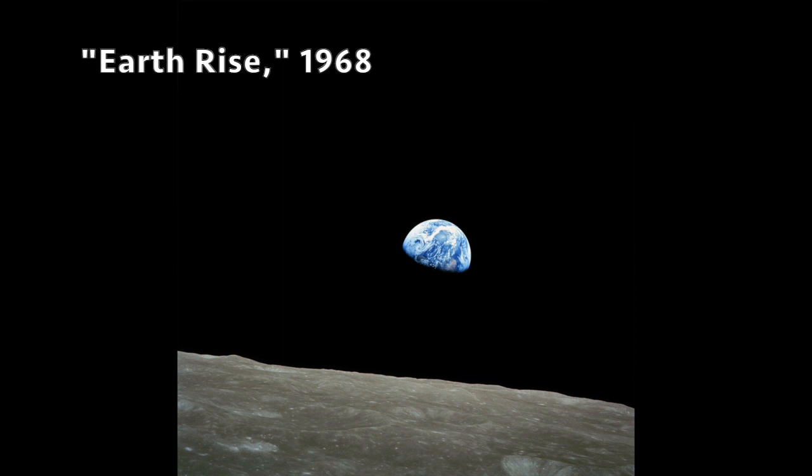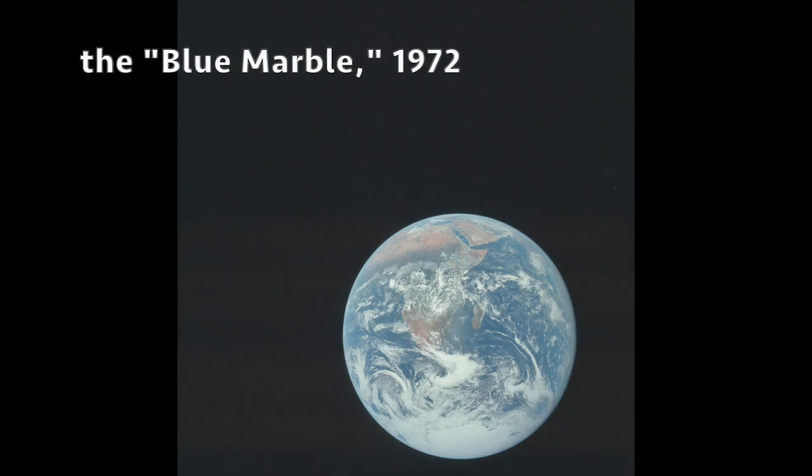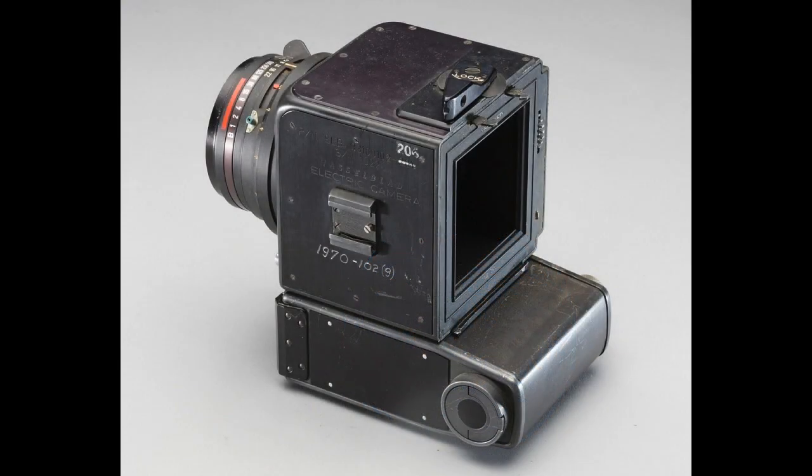This is known as the Earthrise photo, taken from around the moon on Christmas Eve in 1968 — a beautiful photograph of the earth in color. But the first photograph of all of the earth in color taken by a human is called the Blue Marble, taken in 1972 on this date by the crew of the Apollo 17 spacecraft. It's a wonderful picture and you can even see a cyclone in it. The camera they used was a 70mm Hasselblad with an 80mm Zeiss lens — a large format camera.